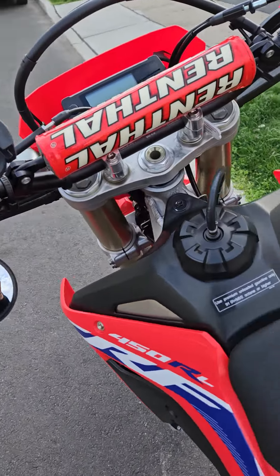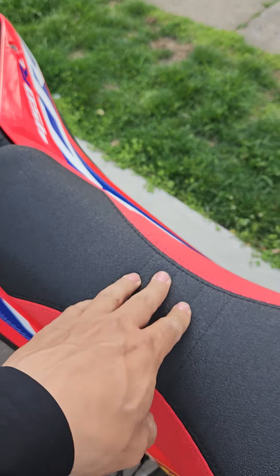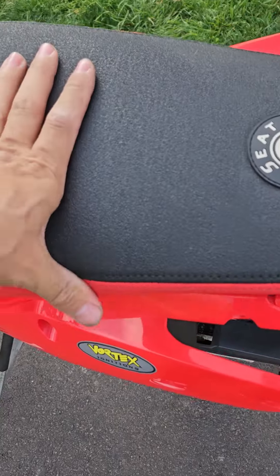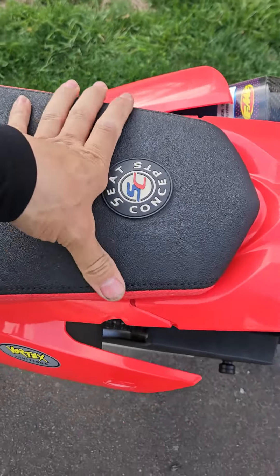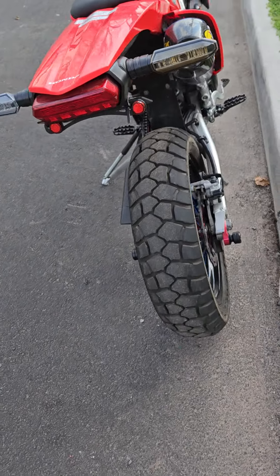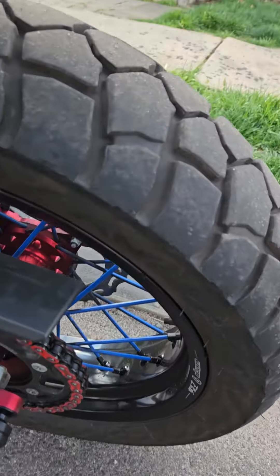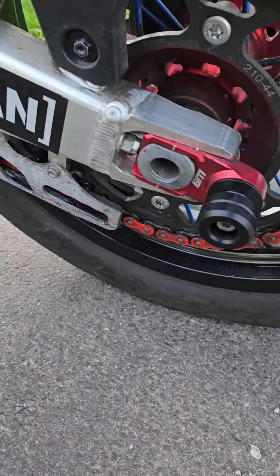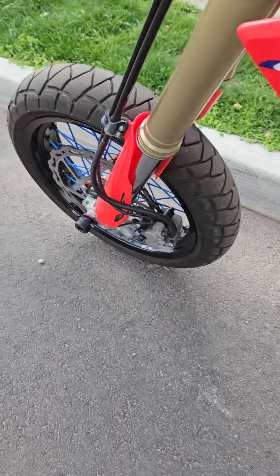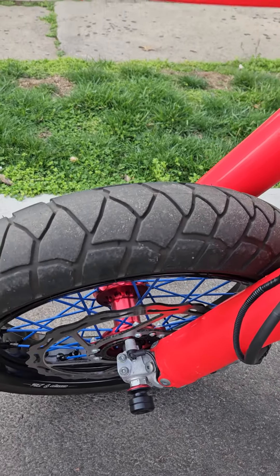Bike is ready for racing, it's tuned, it's fast. I've got the open airbox mod, I've got the Seat Concepts comfort seat — real comfortable. Bike is a wheelie machine. Brand new Michelin Anakee tires all around, front and back — excellent in street and dirt.